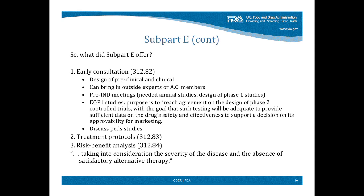So what did Subpart E offer? One thing was early consultation on the design of preclinical and clinical trials — maybe you're doing too much animal work, or more is needed for initial trials. It specifically called for bringing in outside experts or advisory committee members. It called for pre-IND meetings to figure out what animal studies were needed to go forward, and to talk about the design of phase one trials. It also called for end-of-phase one meetings, the purpose of which was to develop the next studies — the controlled trials that might do the job all by themselves.